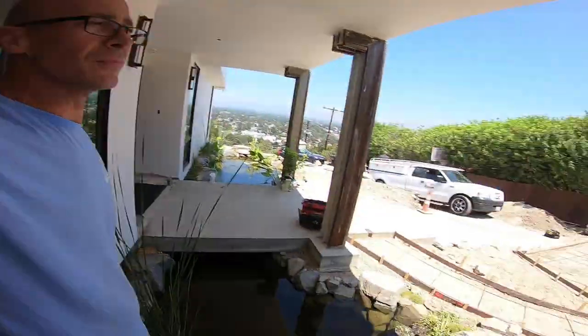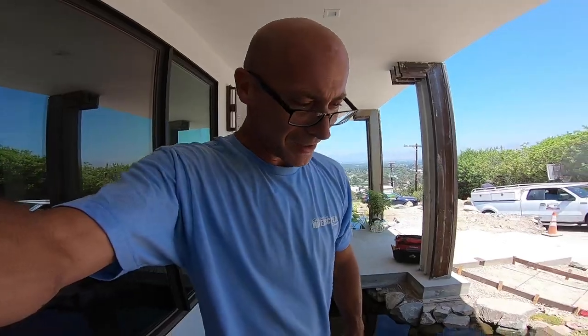Cool - pond looks awesome. Hit that subscribe button. Let's go around LA and do some jobs together. That's it - vlog 10 is out. See ya!